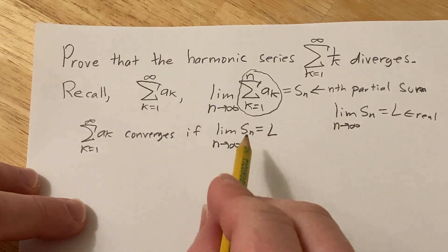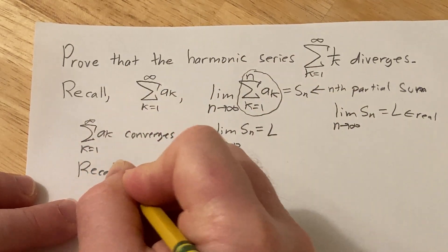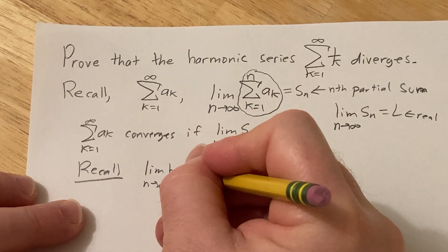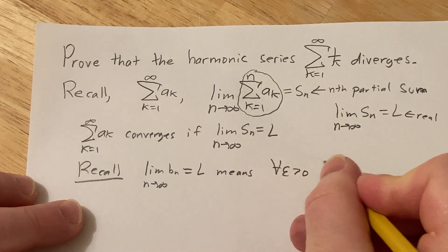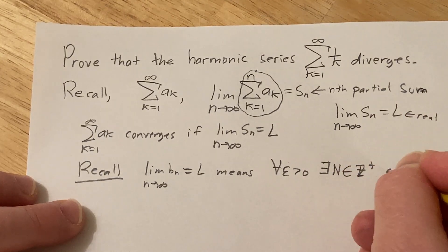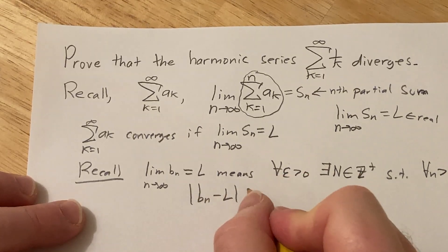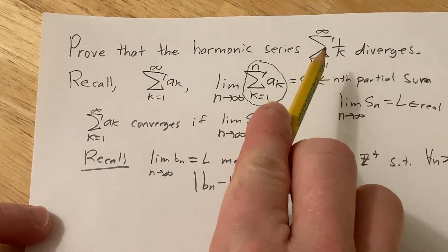Now you need to know what convergence of sequences means. We say the sequence b_n converges to a real number l as n approaches infinity, means: for all epsilon greater than zero, there exists a positive integer N such that for all little n bigger than capital N, the distance |b_n − l| can be made less than epsilon.